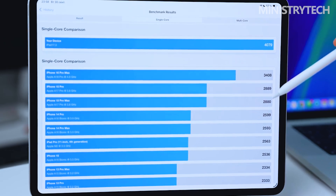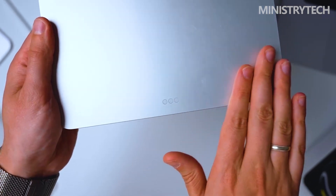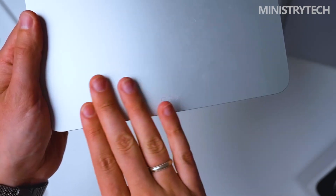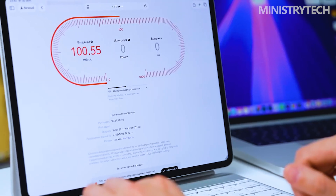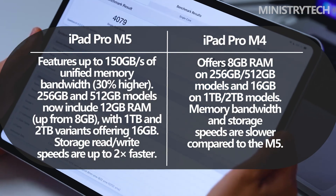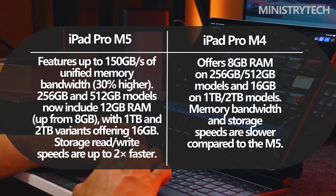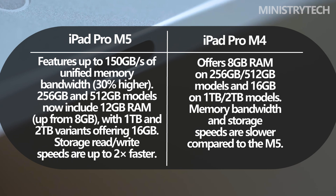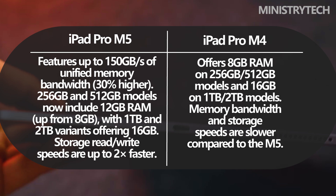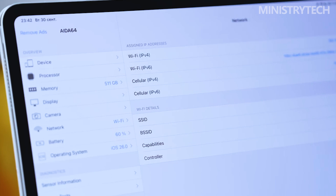All this is achieved while maintaining battery longevity thanks to improved power management within the M5 architecture. Memory and storage also receive a boost: the iPad Pro M5 offers a unified memory bandwidth of 150GB per second — 30% higher than before — allowing quicker navigation across multiple apps. The 256GB and 512GB configurations now include 12GB of RAM, up from 8GB on the M4, while the 1TB and 2TB variants continue to offer 16GB. Storage performance has also improved, with read and write speeds now up to twice as fast as the previous model, further enhancing creative workflows involving large files or complex project layers.